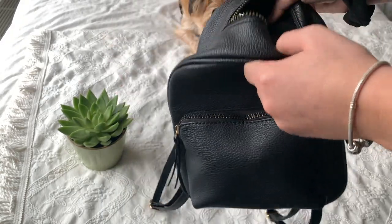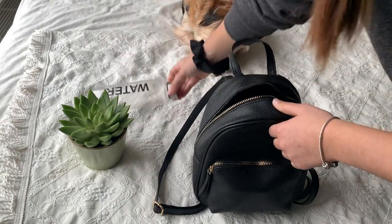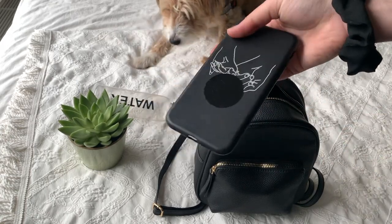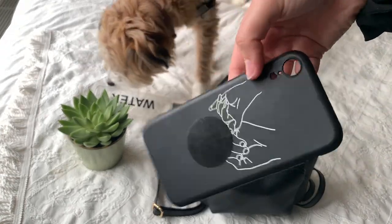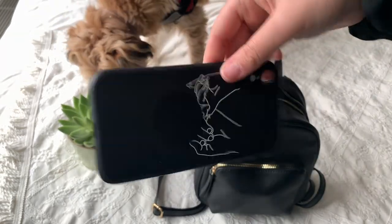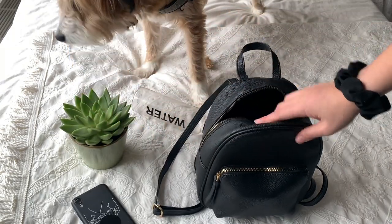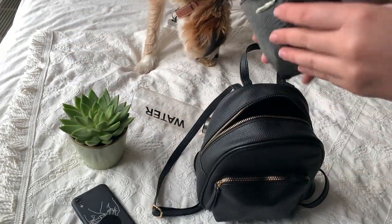I also keep my phone in the main pouch — this is just my phone case because my phone is currently filming, but it represents where my phone would be. I avoid putting it in the front pouch for security reasons, since it's easier to steal from there.